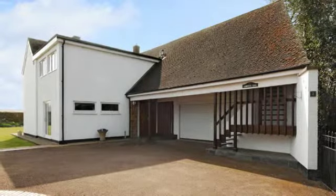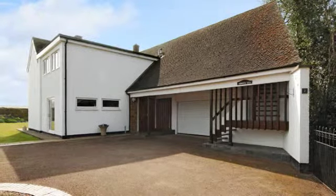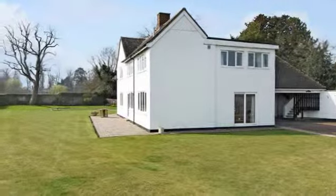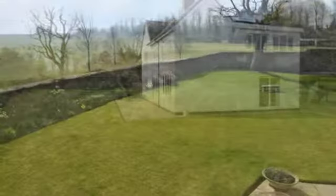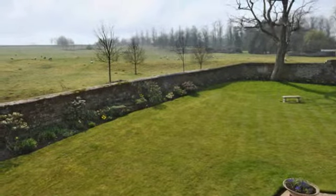The property is approached via a private drive which leads to a gated parking area and oversized garage. There is an attractive partially walled garden laid mainly to lawn, with borders and paved seating areas. The garden faces due south and is overlooking the Aldia Park, which is a feature of the village.